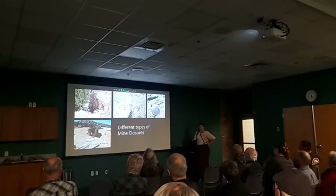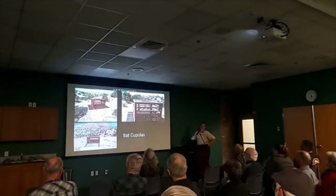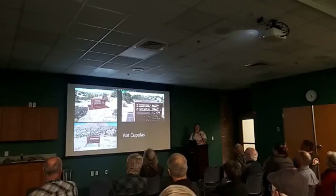There is one different type of closure not on this slide, and that's the bat cupola. These in Cerro Hills are really special — they made them pretty because of the state park. Bat cupolas are neat.